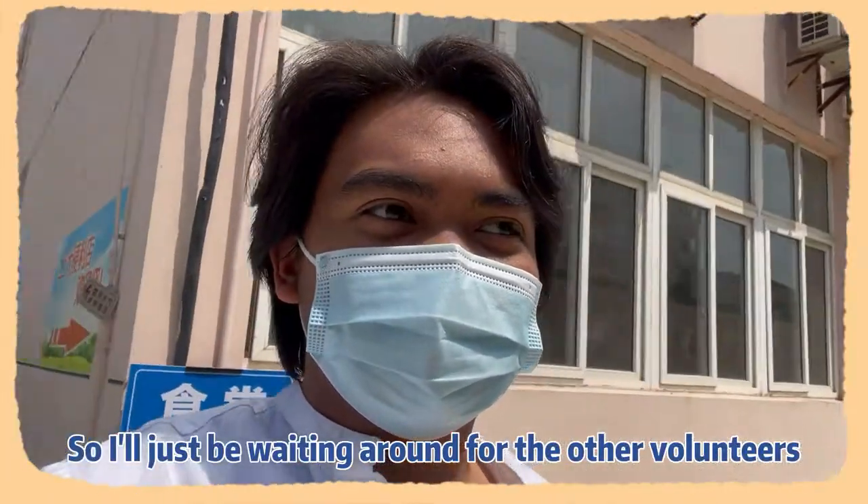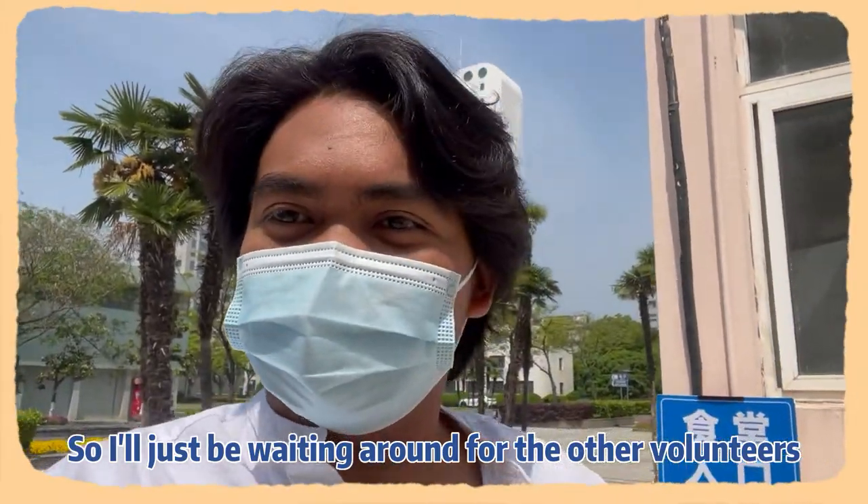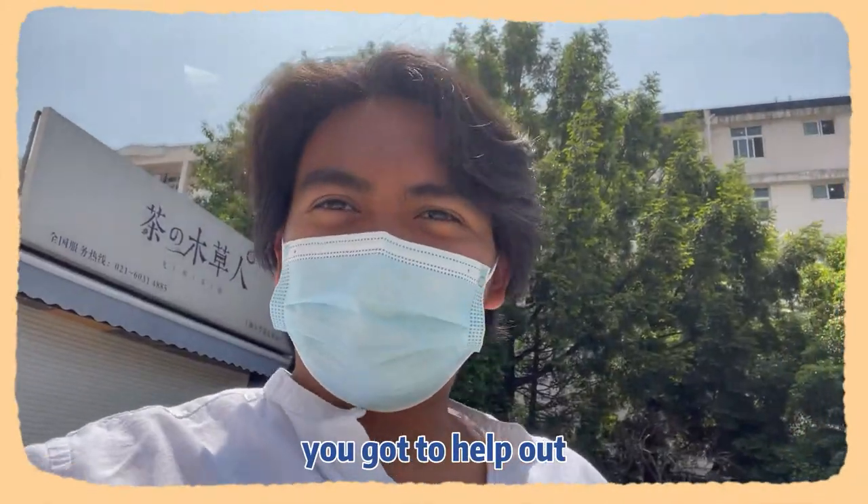Right here. I'll just be waiting around for the other volunteers. You got to help out, you got to do your best to try. I will be waiting.